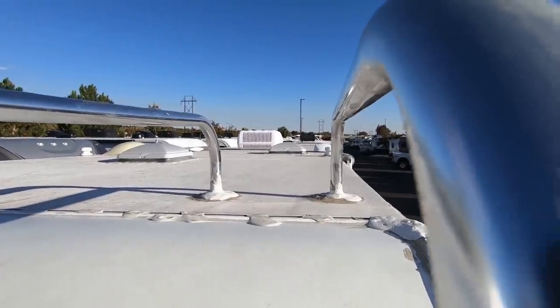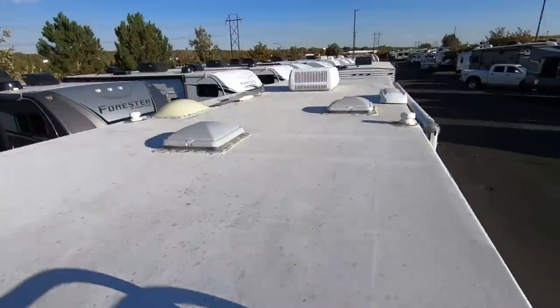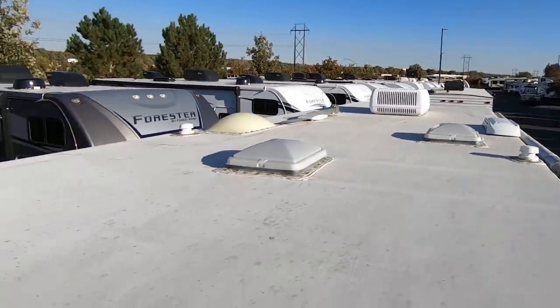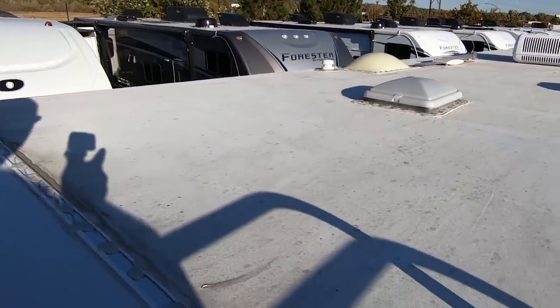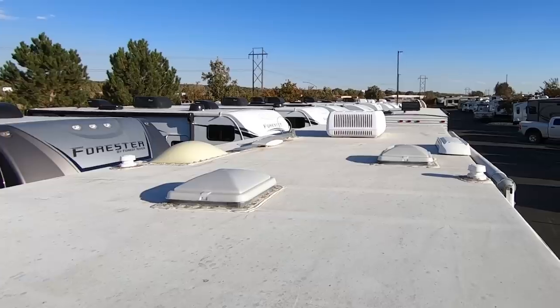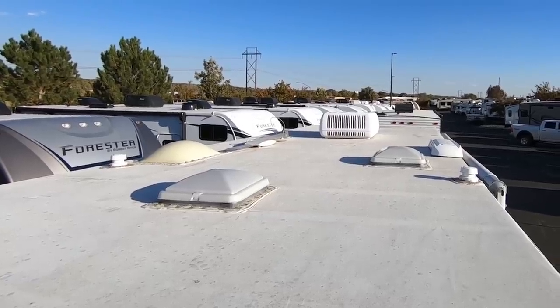This is a rickety ladder. From what I can see, there's a patched hole and a water bubble up there. Otherwise not too bad for an almost 20-year-old roof. Down the ladder.